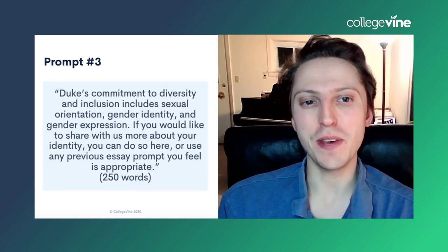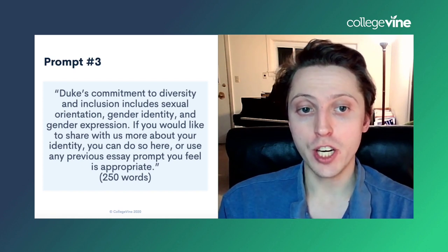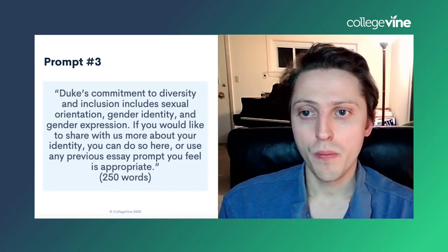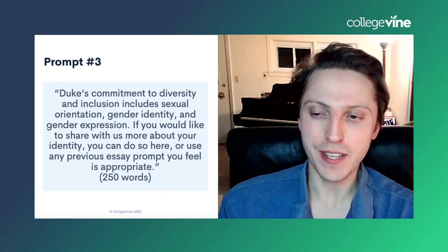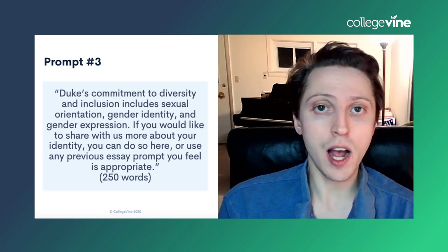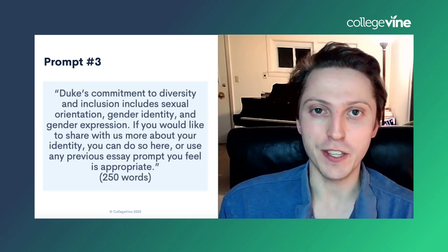Prompt three: 'Duke's commitment to diversity and inclusion includes sexual orientation, gender identity, and gender expression. If you would like to share with us more about your identity, you can do so here or use any previous essay prompt you feel is appropriate.' If this prompt applies to you, we at CollegeVine strongly recommend that you do respond to it, because it will give you space to explain more about your identity, who you are, challenges you've struggled with, things you've overcome. This is important space to talk about yourself and help your admissions officers get a better idea of who you are.